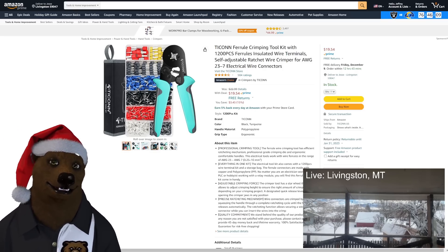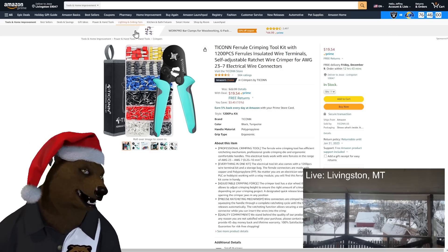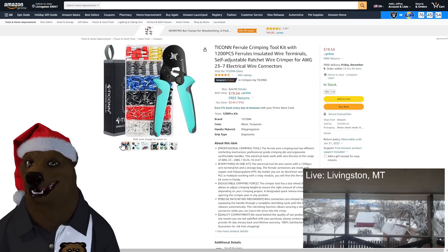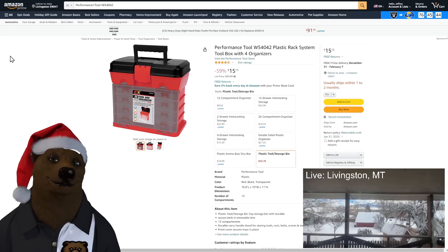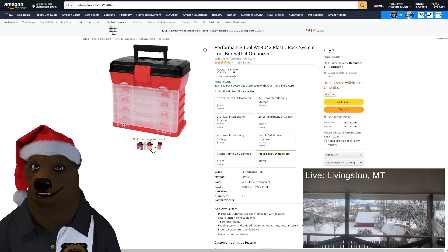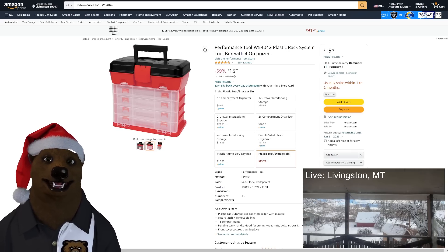We've got the Tycon ferrule crimping toolkit — if you've been working with ferrules and want a decent crimper with a nice little set, tons of great pieces, $20 on that. No-brainer. Also, Harbor Freight's been famous for their yellow parts organizer for years — here's basically the same thing in red for $15.75: four drawers, four snap boxes inside. Makes a great tackle box, snack box for the holidays.